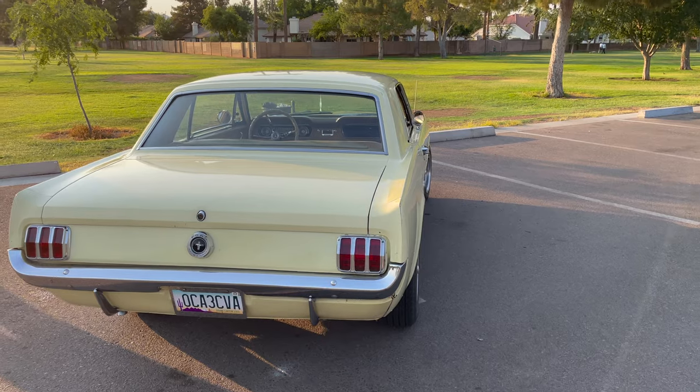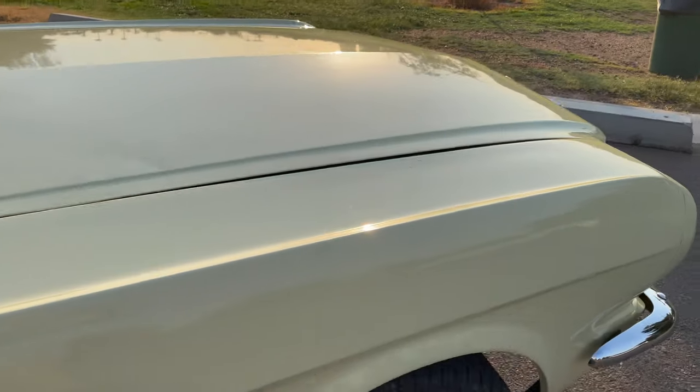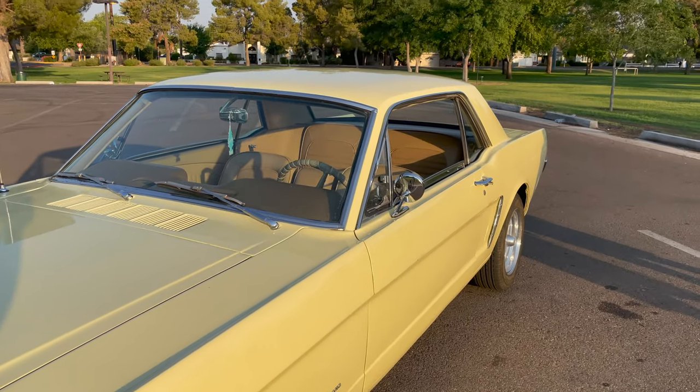It had a few upgrades - the engine was built a little stronger than stock. And it has a four-barrel Edelbrock carburetor on the intake. That carburetor actually came off my old Ford truck, so I swapped carburetors too.